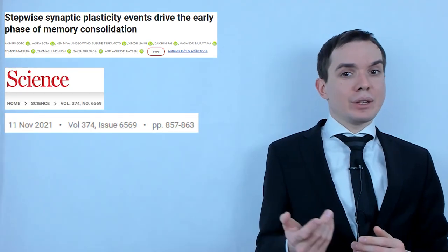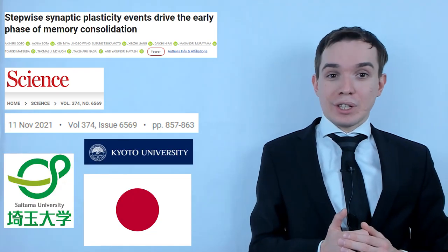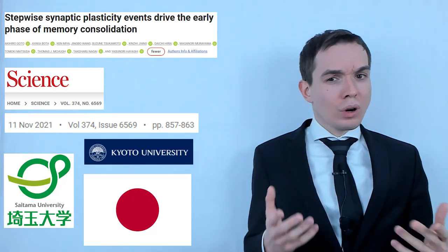I feel like referencing that movie from the 90s makes me feel old — I probably should work on more recent links. The paper was released in one of the most high-ranking scientific journals, Science, in November 2021, by a group of researchers affiliated with several prestigious Japanese universities. Now let's take a closer look at what has been done.